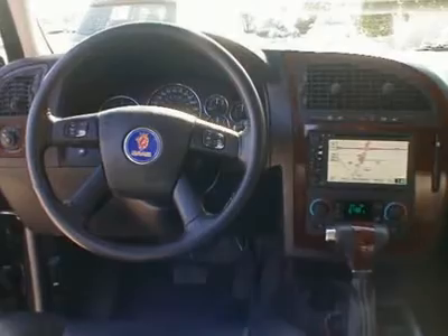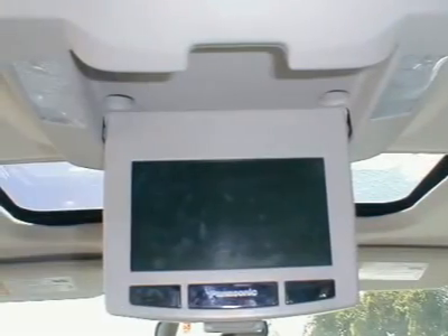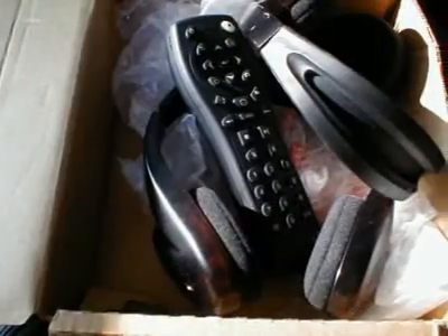Universal garage door opener, Bose premium audio, XM satellite radio, rear seat DVD entertainment, and much more. Stop in today for your best deal.